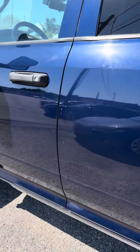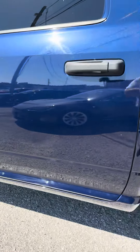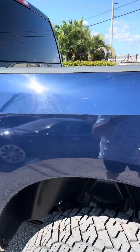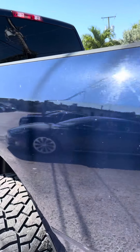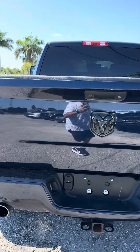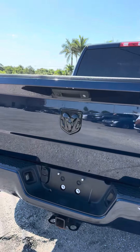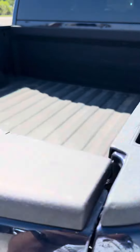A few little things and nicks in the paint, a couple on the bed — very minor. Aftermarket exhaust, it is street legal, no check engine light. Tow package, bed liner, spray in.